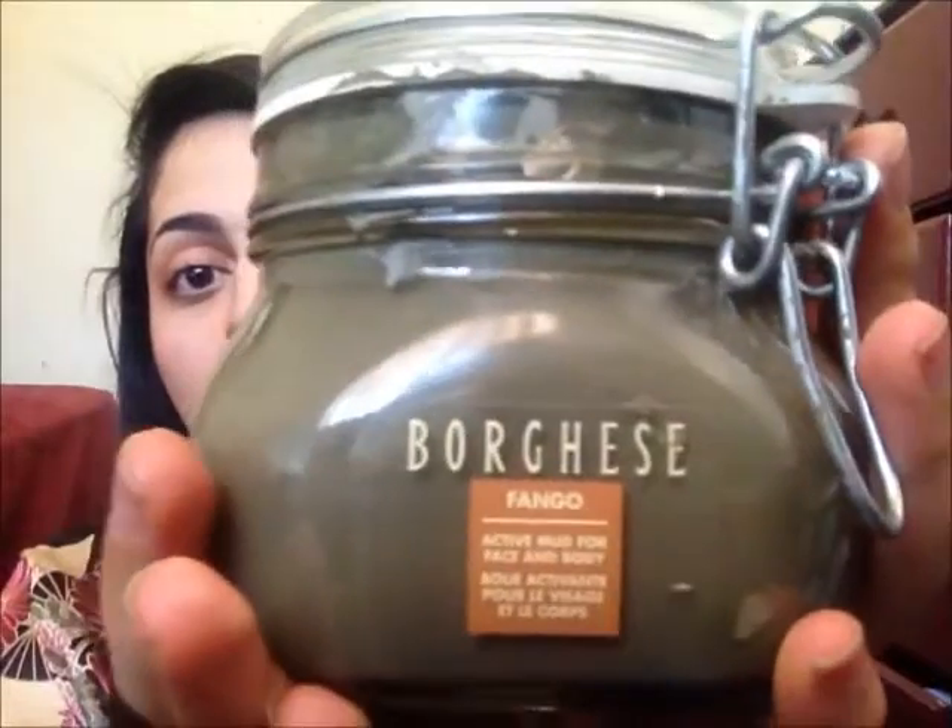Hello, my beauty freaks. This is your anime freak Vaughn, and I have bought a product called Borghese Face and Body Mud Mask. I've had it for about over a month now, and I've been really trying out this product. So far I'm really, really loving it.